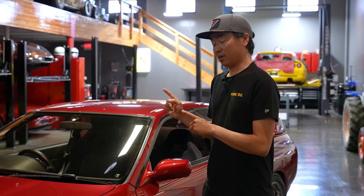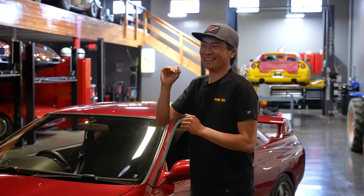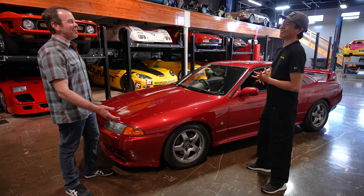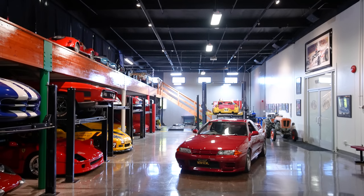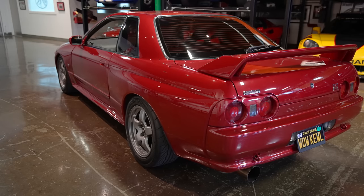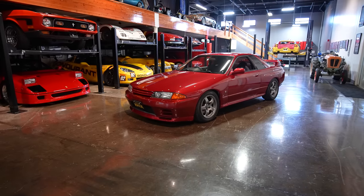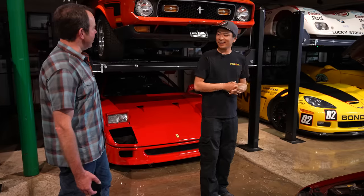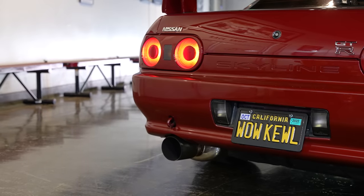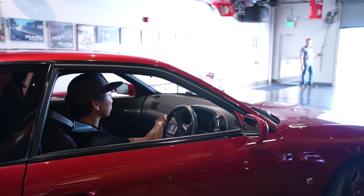With that said, I do have to call my Hagerty agent to bump up the value of this thing quite a bit. Well, that's a good problem to have. In my high school yearbook, when you graduate you kind of put a goal — my goal was to own a Skyline GTR. It was kind of a fun joke back then. But now I have it. Who's laughing now? There's no way I would sell this car. It is part of me.